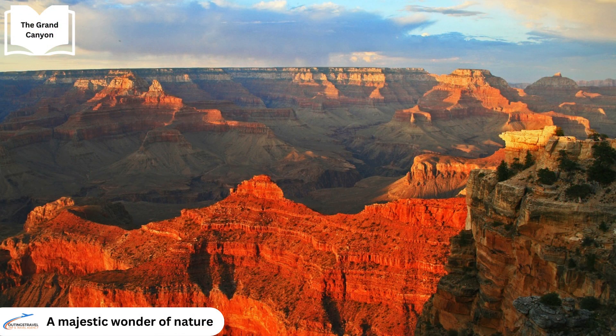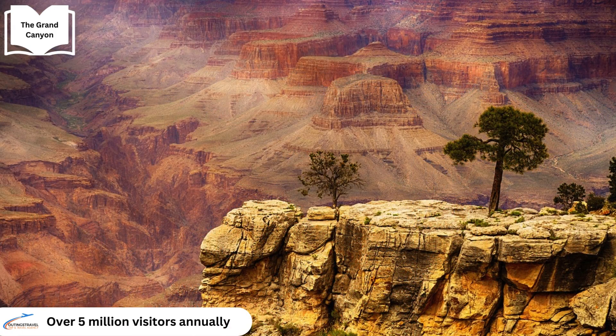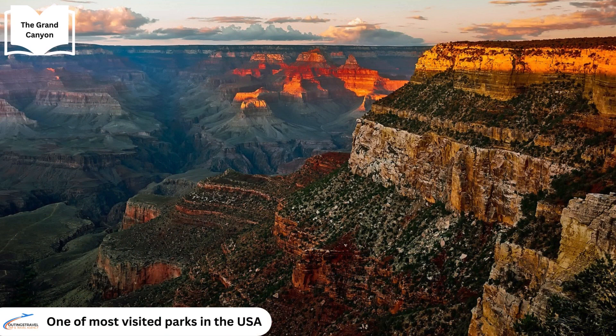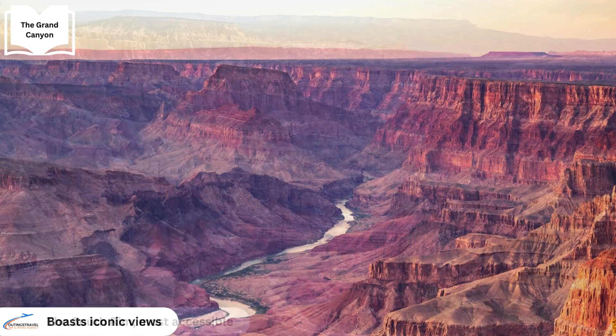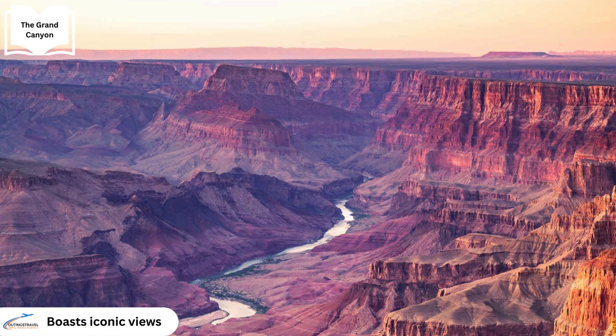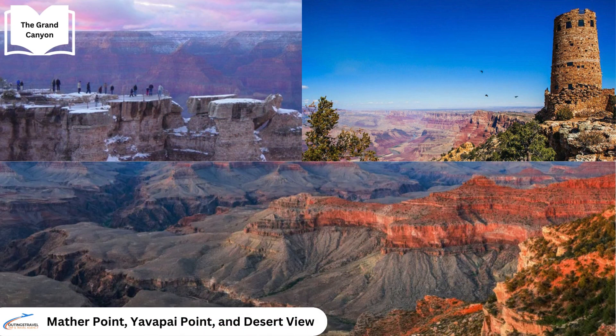Grand Canyon National Park is a majestic wonder of nature. Each year it draws over 5 million visitors, earning its place as one of the most visited national parks in the United States. The South Rim stands as the park's most accessible and popular area, boasting breathtaking vistas and iconic viewpoints like Mather Point, Yavapai Point and Desert View.